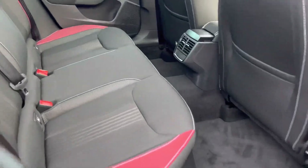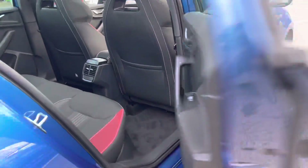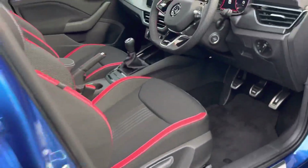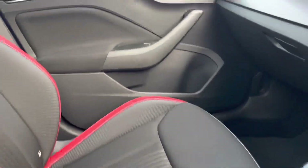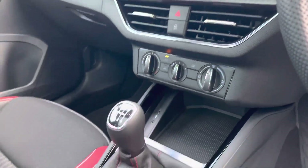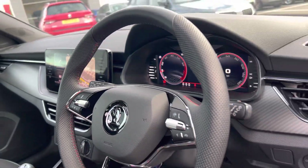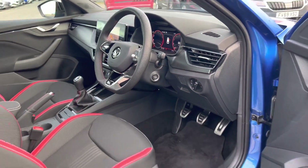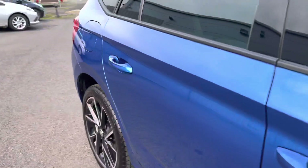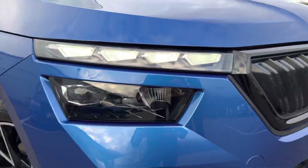It has a black cloth interior, also has a panoramic sunroof, DAB radio and Apple CarPlay and Android Auto, also has a 10.25 inch virtual cockpit with automatic lights, keyless entry and start, and LED daytime running lights and headlights.